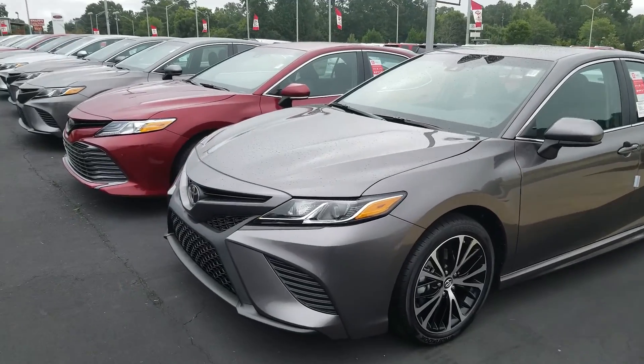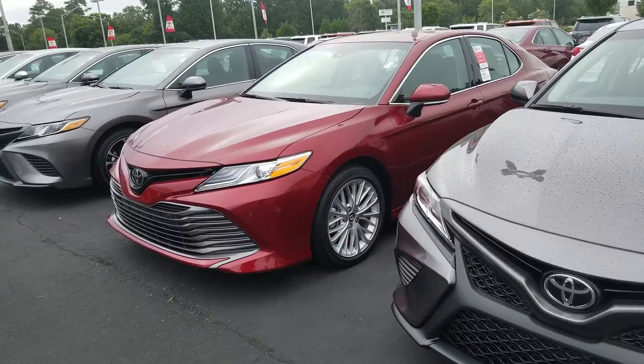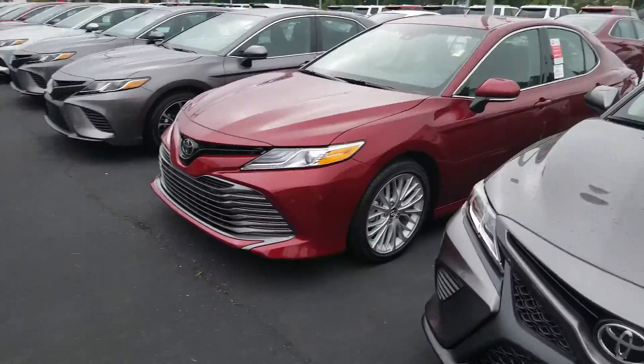Good morning Terry, this is Jason Gale with LaGrange Toyota. I'm going to be your main point of contact for that Camry. Let me go ahead and spin the camera around and show you what I look like. That's me right there.